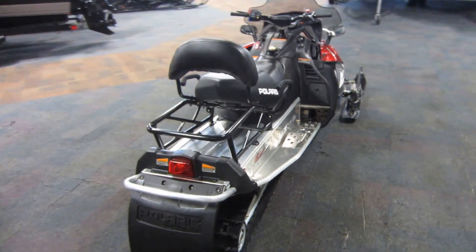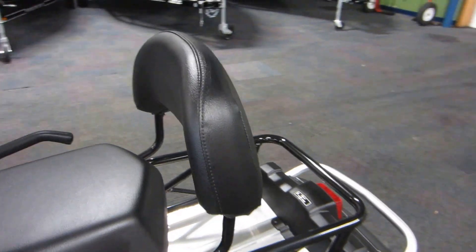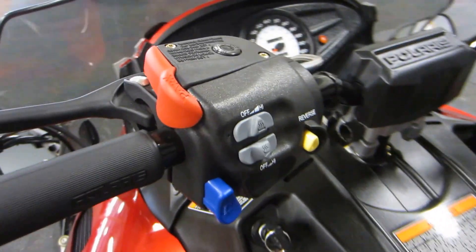It has an 11.5-gallon fuel tank, passenger handlebars, and backrest. It has the cargo rack. Here we go — reverse.